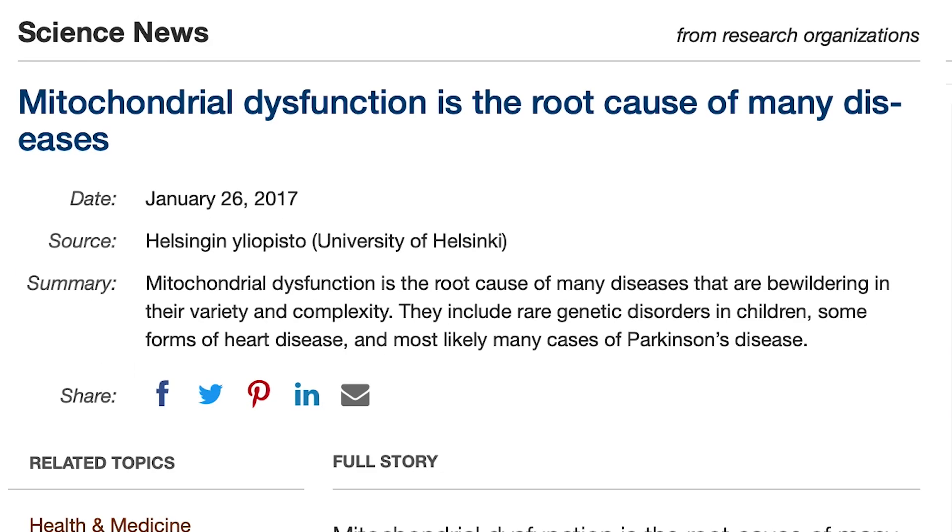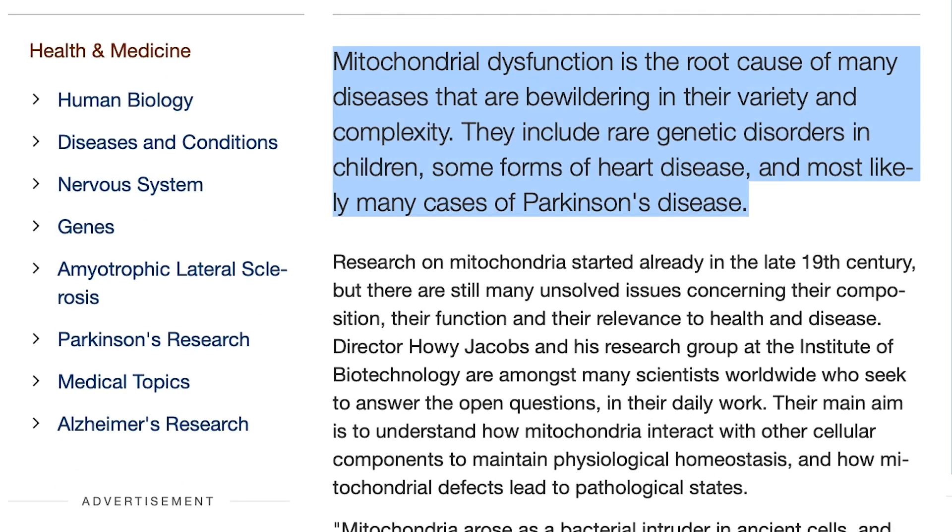The Institute of Biotechnology at the University of Helsinki has stated they believe mitochondrial dysfunction is at the root of so many disease states — many, if not possibly all, disease states we look at metabolically. In simple essence, mitochondrial dysfunction is where the energy powerhouse within your cell is not working properly.